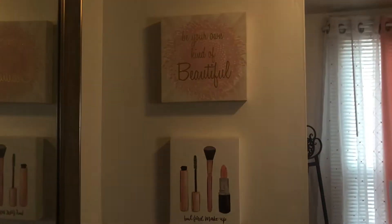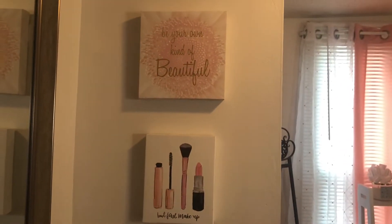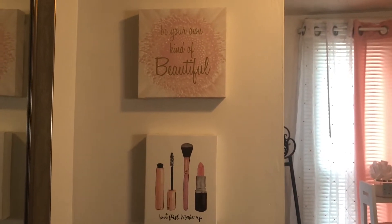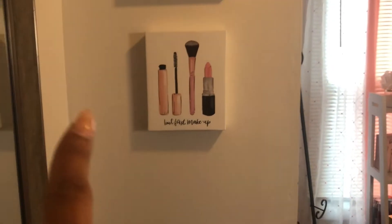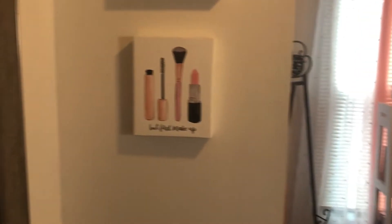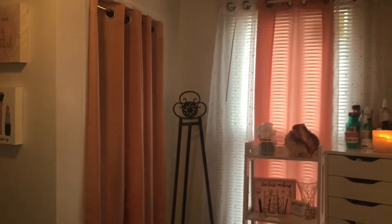I found these wall art pieces at TJ Maxx for about seven bucks each — not bad! One says 'Be your own kind of beautiful' and the other says 'But first, makeup' with some little makeup products on it. I thought they fit perfectly on this wall. And that right there is where my closet is.